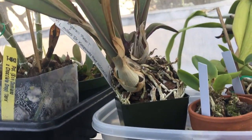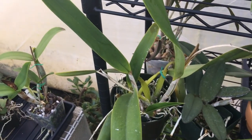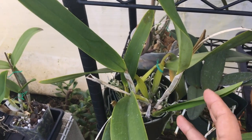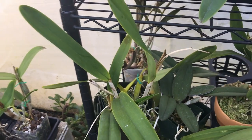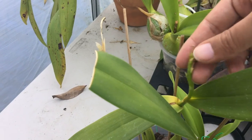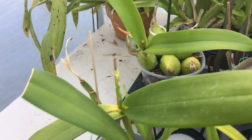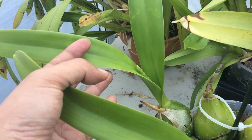It needs to be repotted — it's pushing itself out of the pot. Here is Laelia grandis; it bloomed for me last year and has a sheath in there so I'm hoping it'll bloom again this year. Encyclia brassavolae put out a spike but then the blooms all blasted, so that sucks.